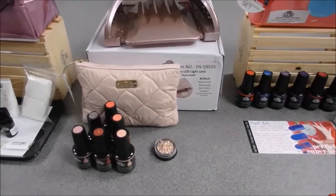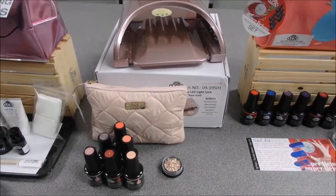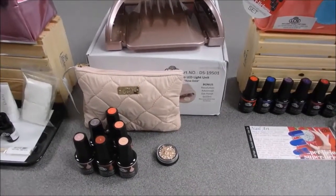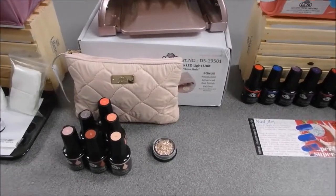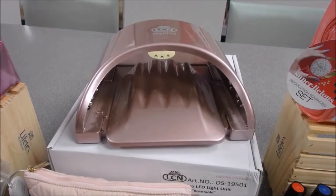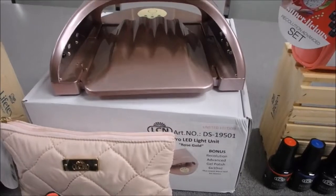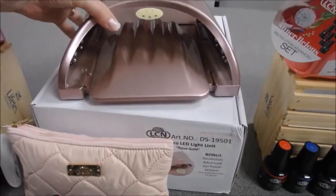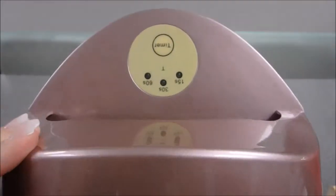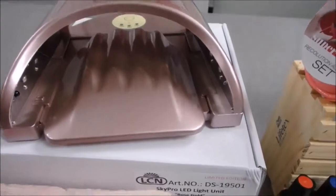Our next promotion is the brand new Sky Pro LED light unit in rose gold. This is a limited edition Sky Pro light unit and it comes free with six 10ml Recolution Advanced gel polish in the 'Oh My God' set. The Sky Pro is a beautiful rose gold color and features 15, 30, and 60 second timers for all your light-curing needs — absolutely beautiful.